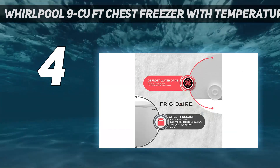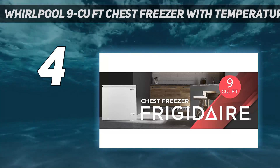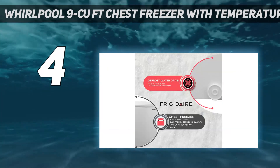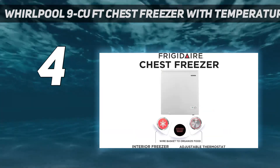This unit also has a convertible design, which allows you to use it as a refrigerator by simply flipping a switch. It's one of the few ENERGY STAR certified chest freezers out there today, and it comes with two organization bins to keep your food within reach.